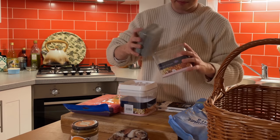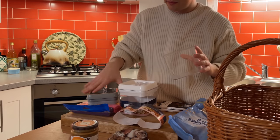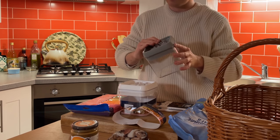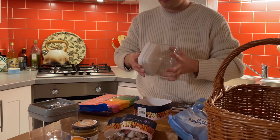I went shopping this morning to buy more things to help me get organised at home. I've gotten a little addicted to watching organising videos on YouTube and definitely feel inspired to improve my organisation at home.